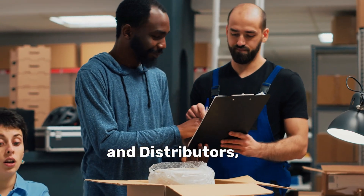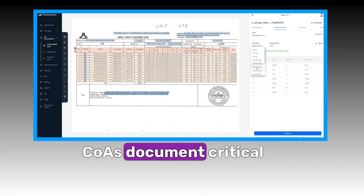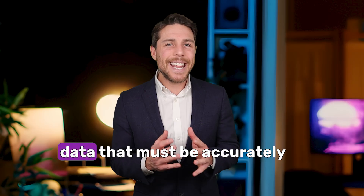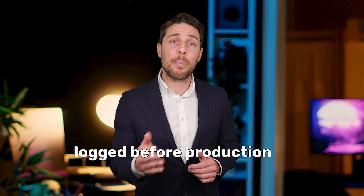Every batch must be verified against FDA and GMP standards to ensure compliance. And for raw material suppliers and distributors, COAs document critical properties like chemical composition, tensile strength, and impurity levels — data that must be accurately logged before production moves forward.